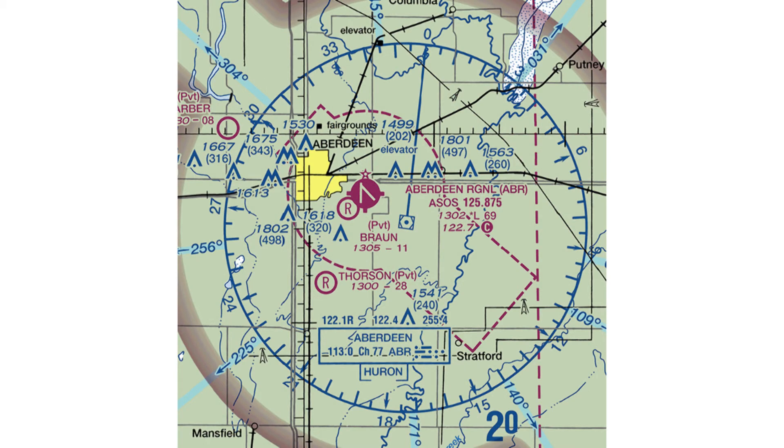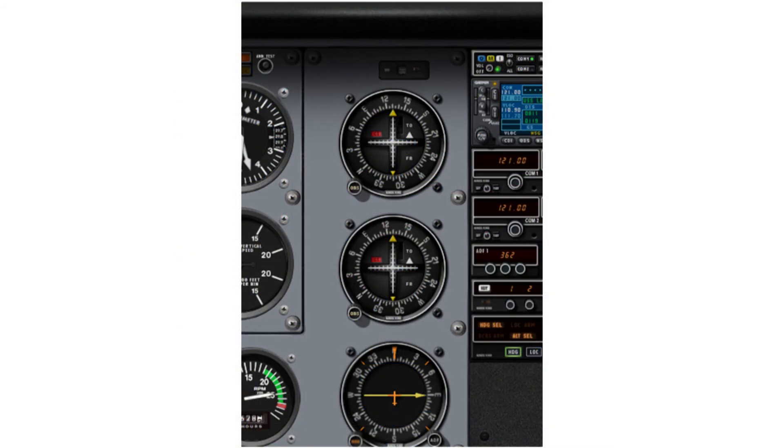Suppose you are on the ground at an airport like Aberdeen, South Dakota, and you need to complete a VOR equipment test before you can depart under IFR. Neither a VOT nor a VOR receiver checkpoint is published at the airport, but the Aberdeen VOR is near the airport. If your airplane is equipped with dual VOR receivers, you can complete a dual VOR check. Tune both receivers to the frequency for the Aberdeen VOR and center each CDI with a TO indication. Compare the courses shown at the top of the VOR indicators — they must agree within plus or minus 4 degrees. Next, turn each OBS to center the CDI with a FROM indication, and again the courses shown on the VOR indicators must agree within plus or minus 4 degrees.